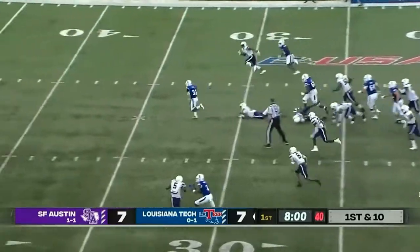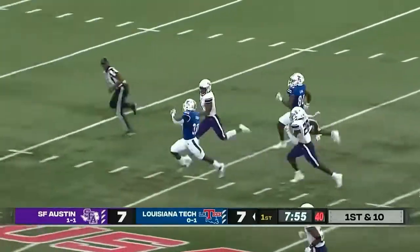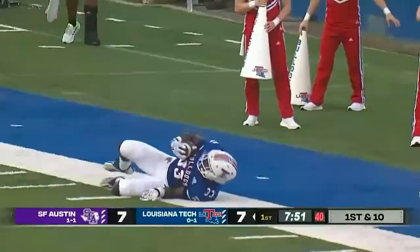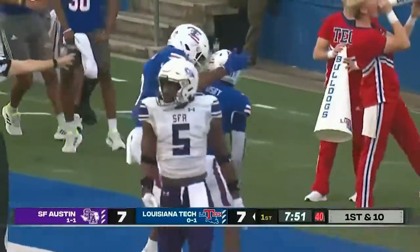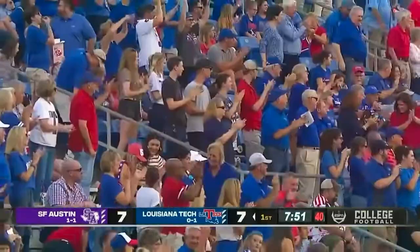Crosby on a counter breaks three, he stays on his feet — the foot race is on! Crosby at the 35, angles to the left side looking for a block, and finally is twisted off his feet at the 10-yard line. Louisiana Tech responds with a huge running play.